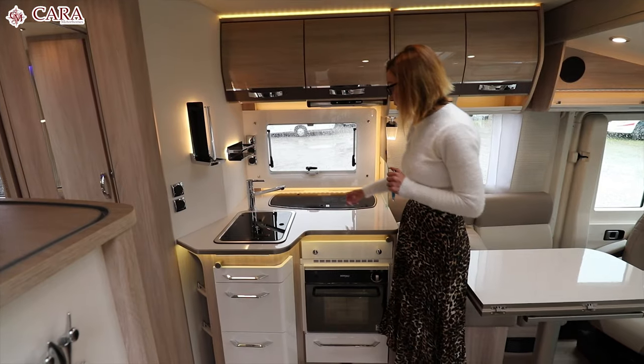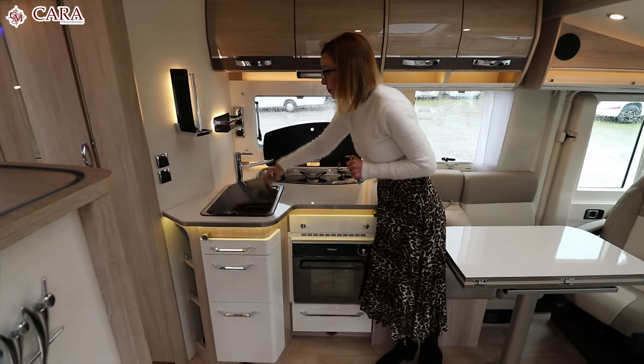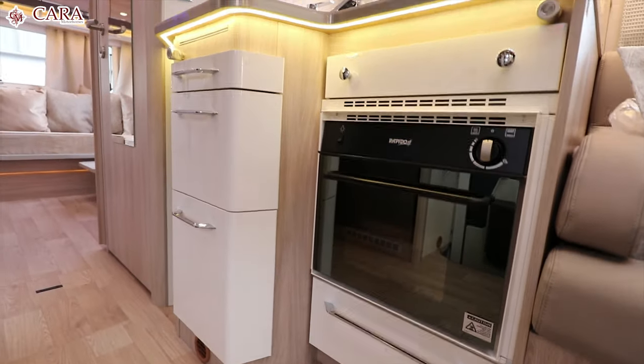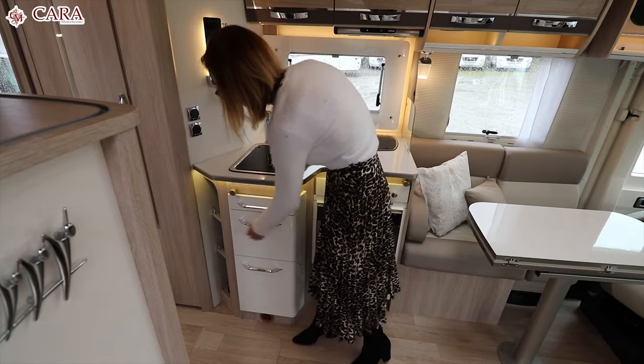Regarding the kitchen area, we have a three ring hob, with that you have your sink, and a nice little feature is that you have USB connections here as well. You have the extractor hood and the easy-close soft locking mechanism.